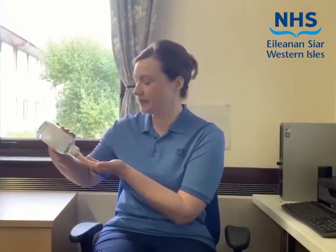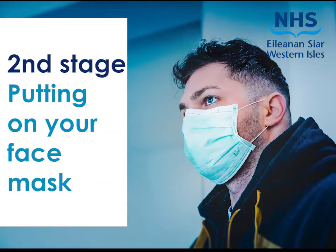Before donning your face mask you should decontaminate your hands. Apply the alcohol based hand rub to your hands and work it palm to palm. Then it's the backs of your hands. Interlace your fingers and then clasp your hands together to clean the backs of your fingers. Then it's your thumbs and finally the pads of your fingers. Once your hands are dry they are clean. Then you should put on your face mask.